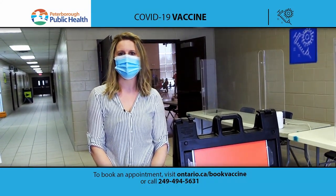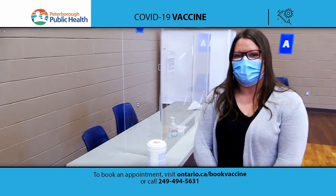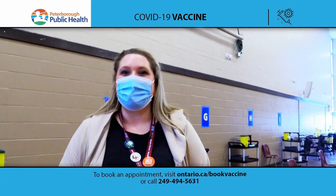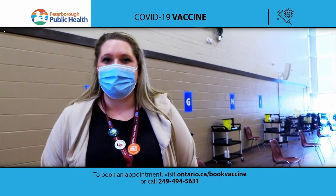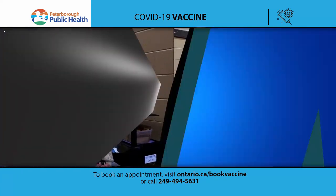Hi, I'm Jillian Pacey and I am the manager of our COVID-19 vaccination clinics. My name is Katie Greatrix. I am an administrative assistant at Peterborough Public Health and I help with the check-in. Hello, my name is Laura. I'm a public health nurse at Peterborough Public Health. I'm Krista, one of the public health nurses, and I'm a vaccinator.